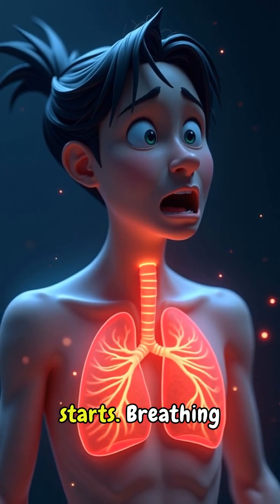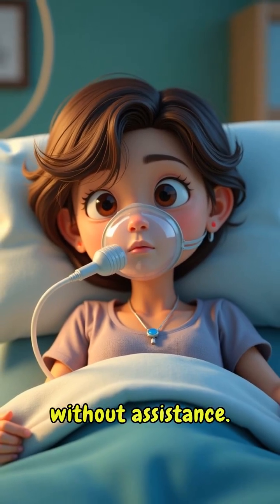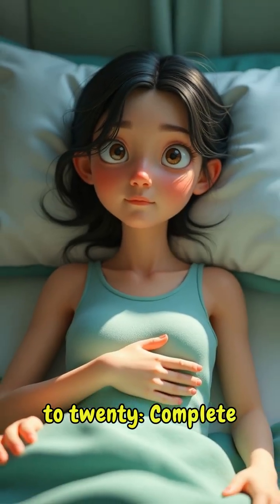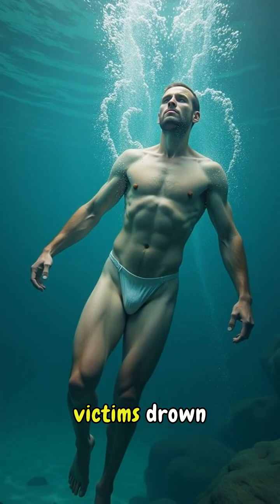Minute seven to ten, respiratory paralysis starts. Breathing becomes difficult, then impossible without assistance. Minute 15 to 20, complete paralysis while remaining conscious.